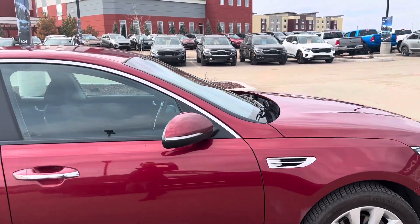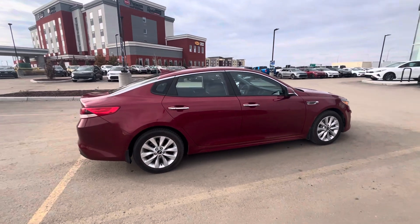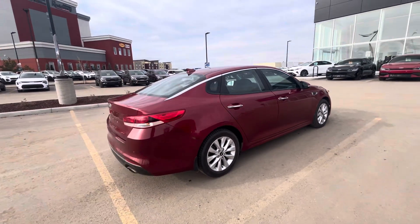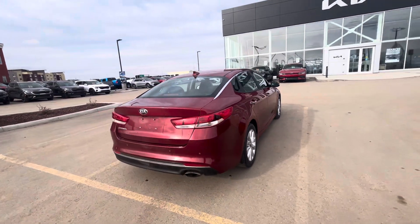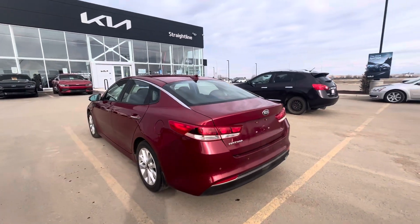You got the chrome accents, proximity key on this guy — very, very sharp looking car. This car now has 138,000 kilometers on it. Definitely something to come down and check out; you don't see too many of these available anymore.